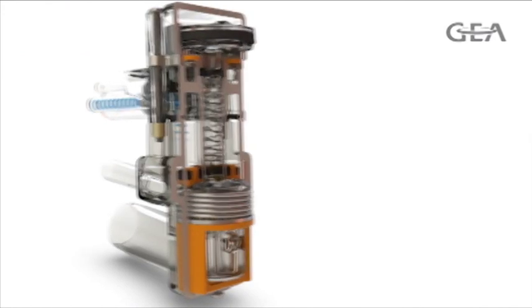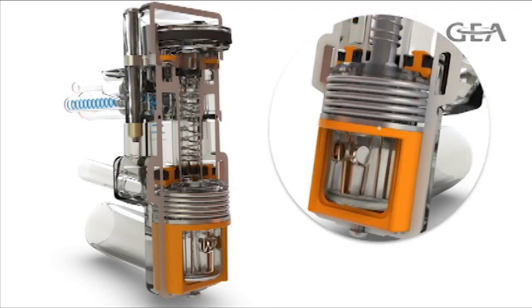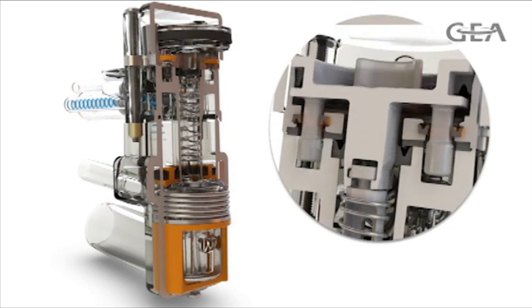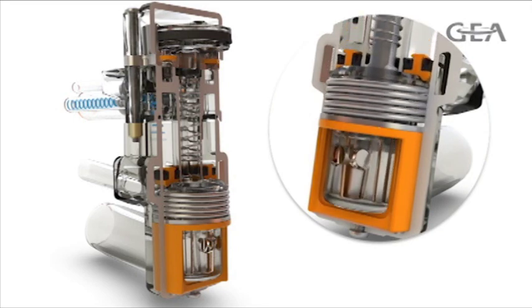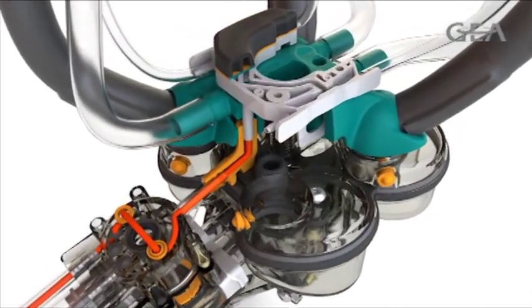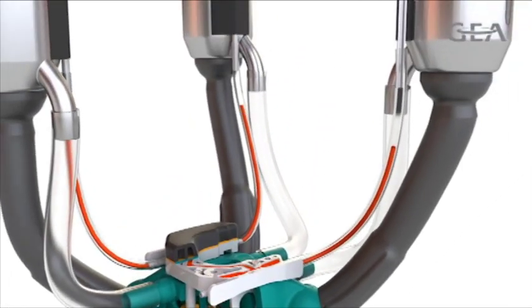After milking, the milk line is blocked with our patent-pending block bleed block safety valve. The valve keeps milk and dip separated to guarantee the purity of the milk supply, and it must be fully engaged before dip is dispensed. The block bleed block shutoff design provides redundant safety that producers can rely on.